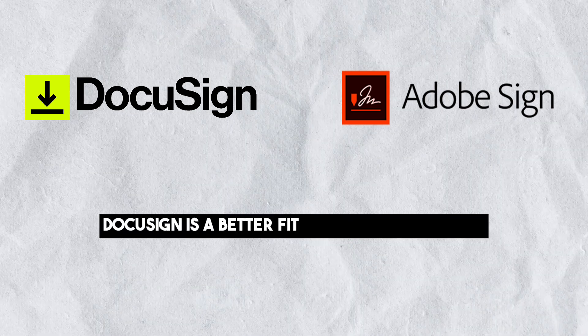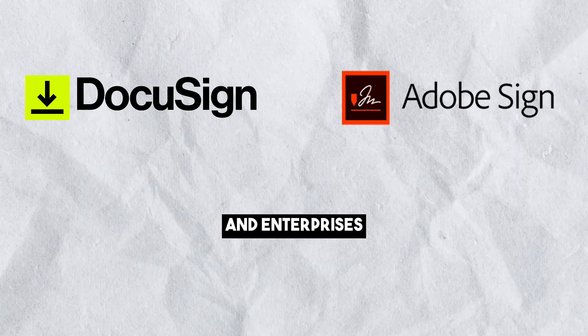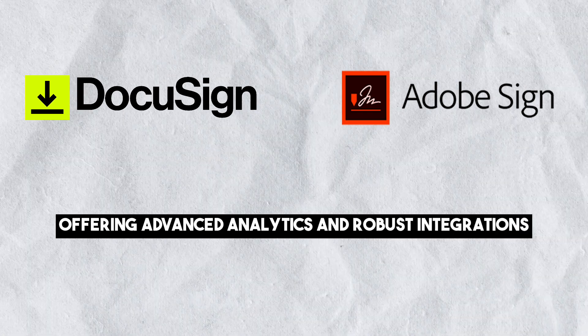On the other hand, DocuSign is a better fit for large companies and enterprises, offering advanced analytics and robust integrations.